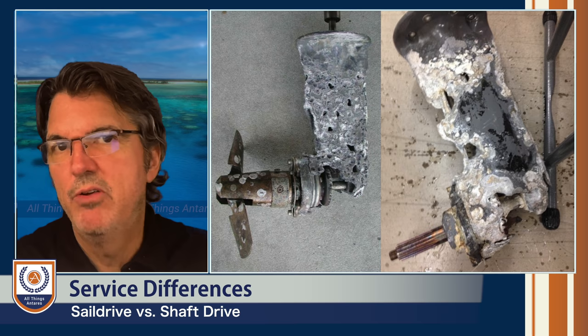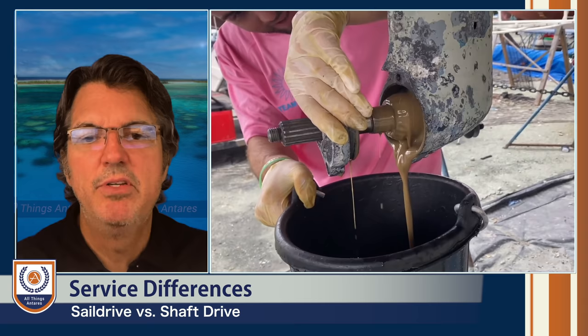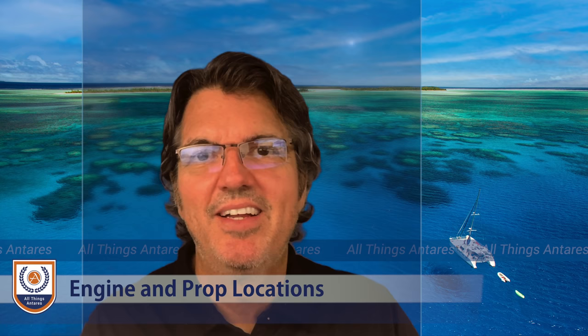If you don't maintain your sail drive properly, you can get galvanic corrosion or stray current damage — these examples show sail drives with complete corrosion, a complete disaster. It's very important to maintain sail drives well. If you do, you'll have far fewer problems.